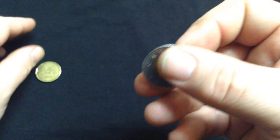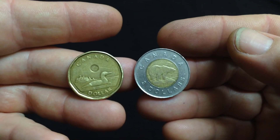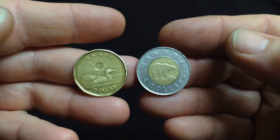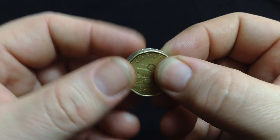So that's the one dollar and the two dollar that we use in Canada. The reason I'm showing those coins to you is because going through a box of old stuff, I found some things that I never — I didn't remember I had.